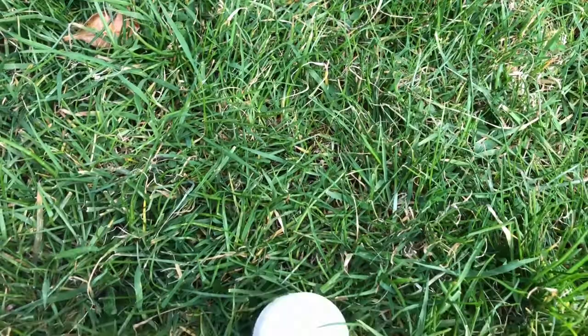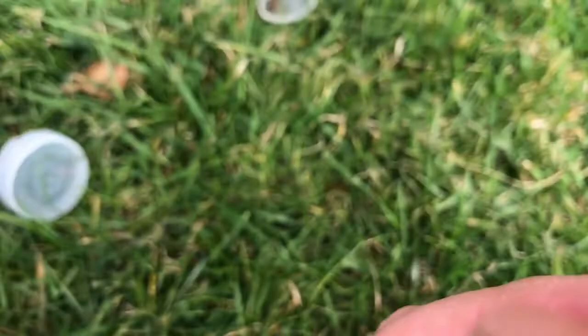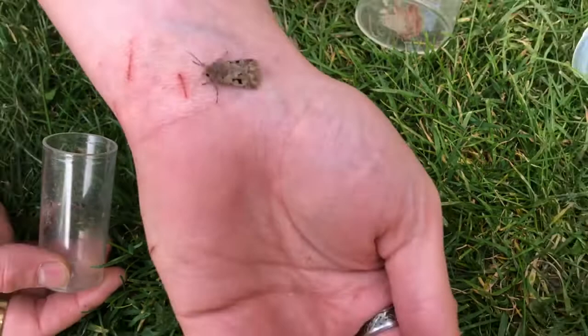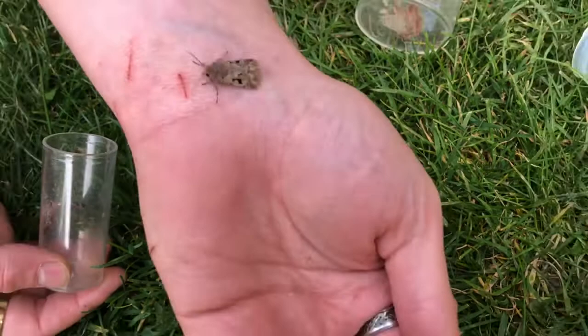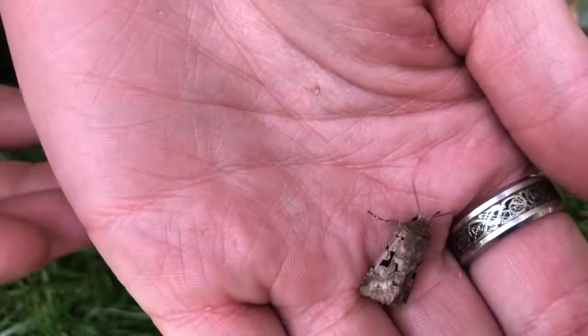We'll try and open the container — it doesn't matter if these escape now, we've recorded them all. So there's a Hebrew character. These marks on the side, the black marks, I think are a letter in the Hebrew alphabet. They're supposed to look like a Hebrew character.